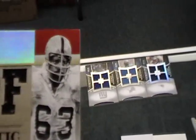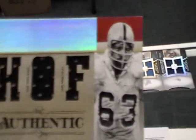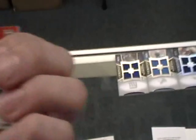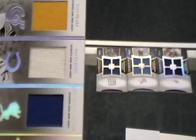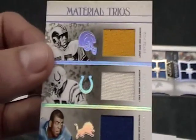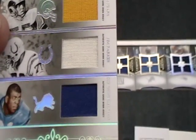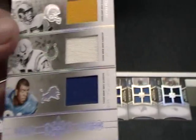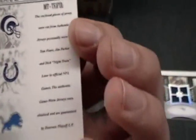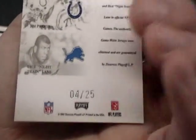Next card was a Hall of Fame Timeline, Gene Upshaw, numbered 1 of 25 — I didn't even realize that, number 1, until just now. Next one was a Material Trios: Tom Fears, Jim Parker, Deck Night Train Lane, $425.